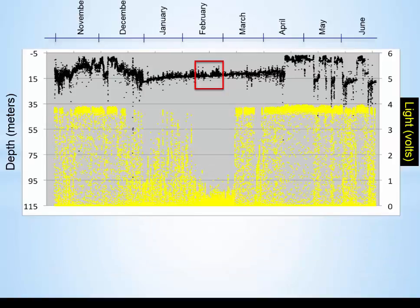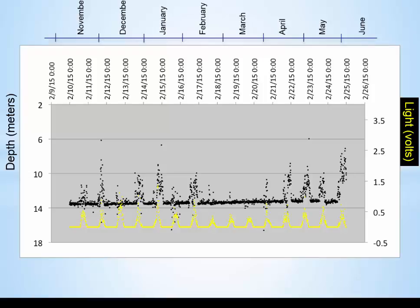What happens during the low-light period in January or February? If you increase the resolution of the light scale, you can still see the day-night cycle. Now the fish shows the opposite movement in relation to light — instead of going down during the day, it's going up, then going down at night. It does this for a while, then stops, then does it again. So during those traces, there is some relationship with light, and then sometimes there isn't, but there is some periodicity to this.